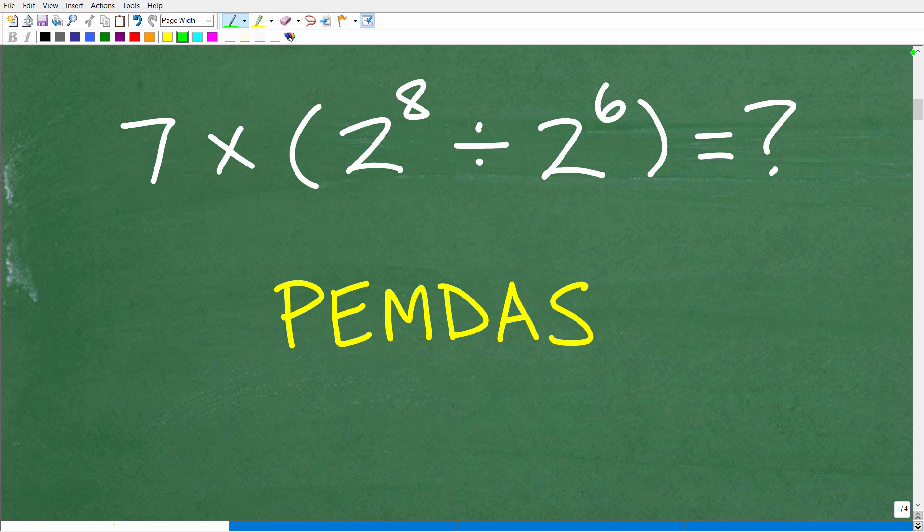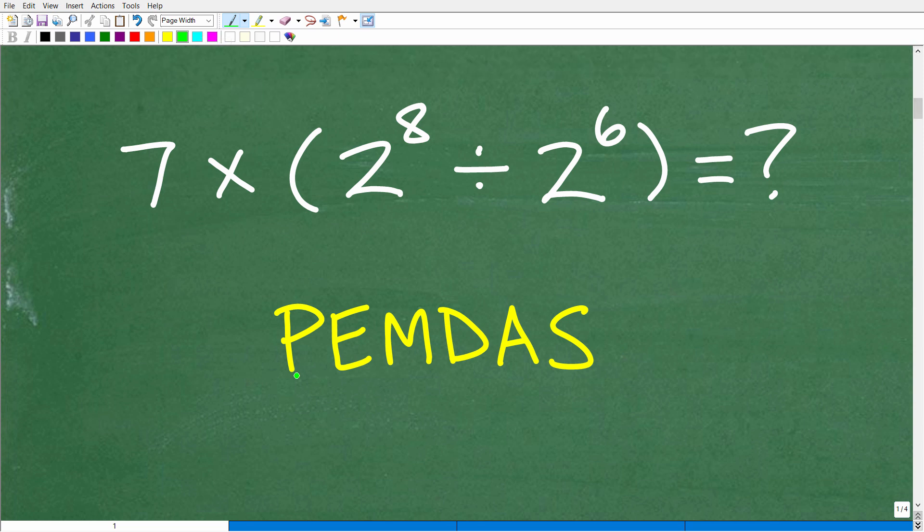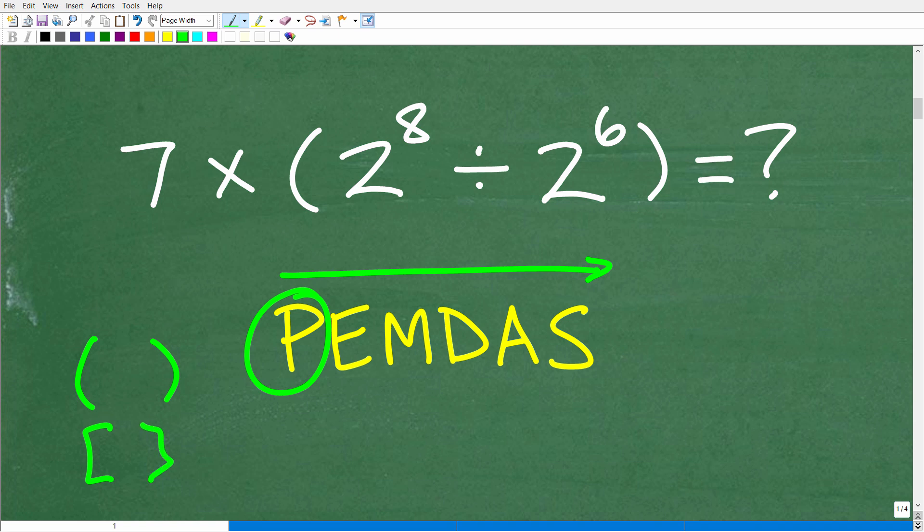And it can be defined by this little phrase right here: PEMDAS. PEMDAS is just a basic acronym, and if you've never heard of this, this is an excellent little video to make sure you understand it, because you cannot do basic mathematics without a sound understanding of this. So PEMDAS — these letters stand for something, and it's a checklist that goes from left to right. P stands for parentheses. So anytime you see parentheses in your problem, you have to start there first and do all the math inside the parentheses.